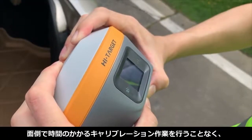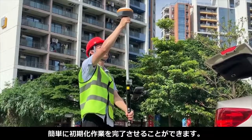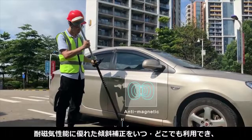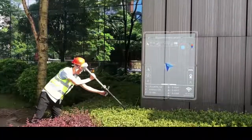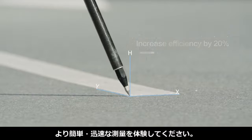Simple and fast initialization eliminates massive, time-consuming calibration work. The antimagnetic design lets you work anytime, anywhere, saving 20% of your time and making survey work easier and faster.